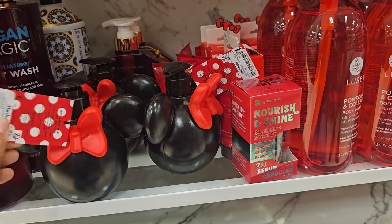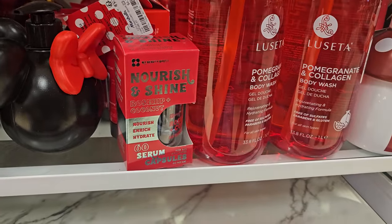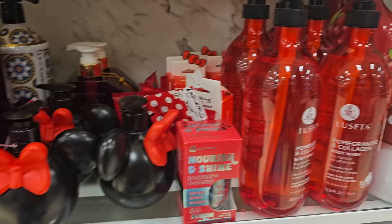Just like the Minnie Mouse one — that is $7. Rosehip and Coconut — these are like little capsules, $5.99. And then more Hello Kitty way in the back, like little hand soaps.